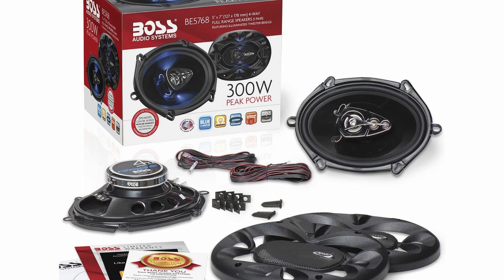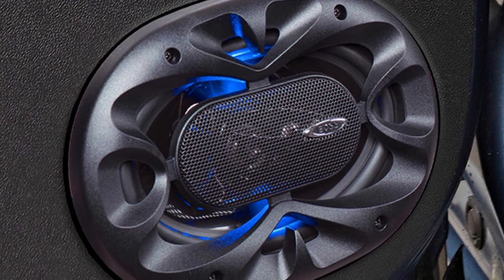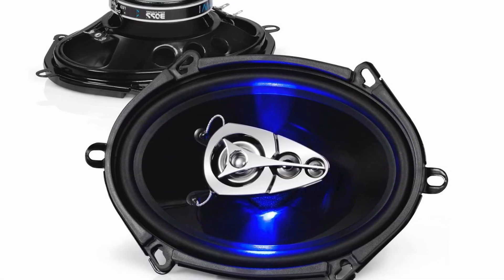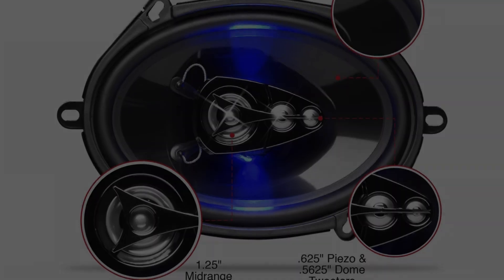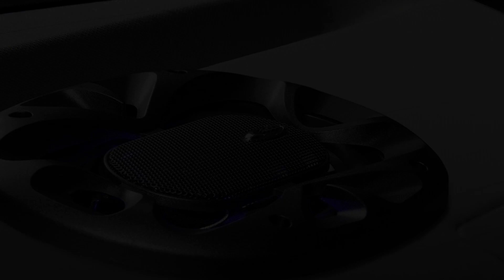All things considered, if you aren't keen on spending too much money, you'll love the BE5768 5x7 speakers, because they get you a lot of bang for your buck. Pros: very affordable price, full and rich sound, great design. Cons: the sound will distort if you turn the wattage to maximum.